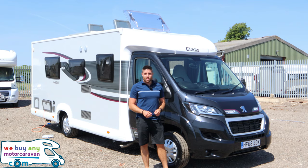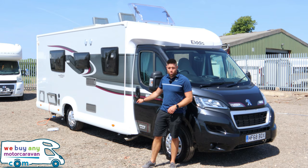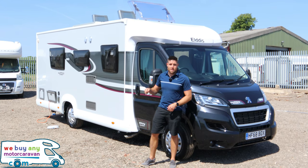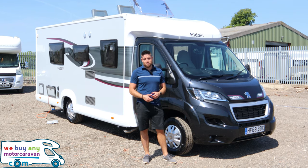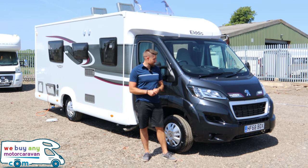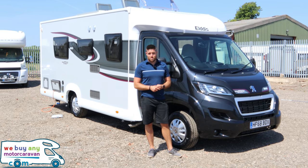At the front of this motorhome, just behind the exhaust, is the drain for the water heater, which I'll show you more about inside. It's built on this beautiful black Peugeot Boxer with a 2-litre HDi engine producing 130 brake horsepower — just a great motorhome for driving.